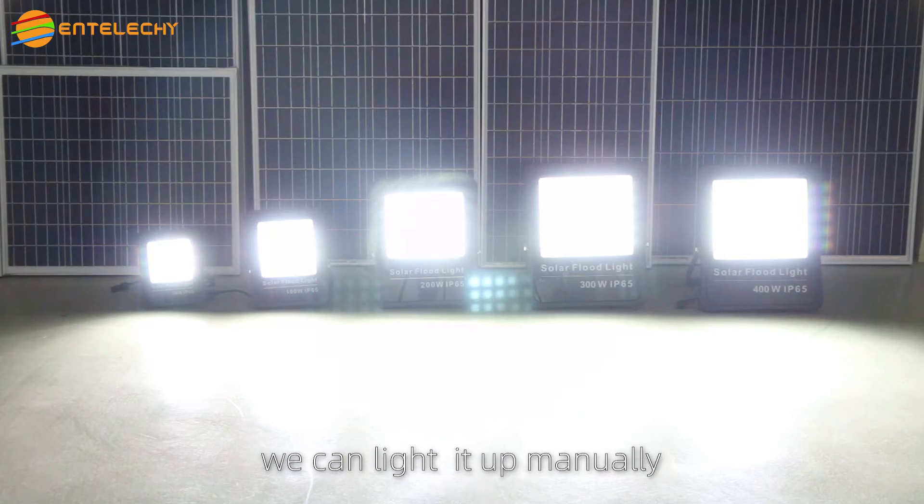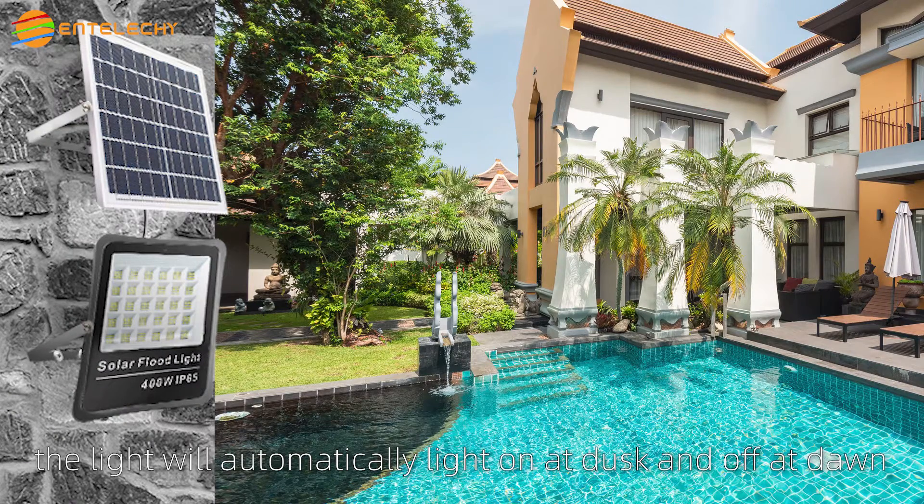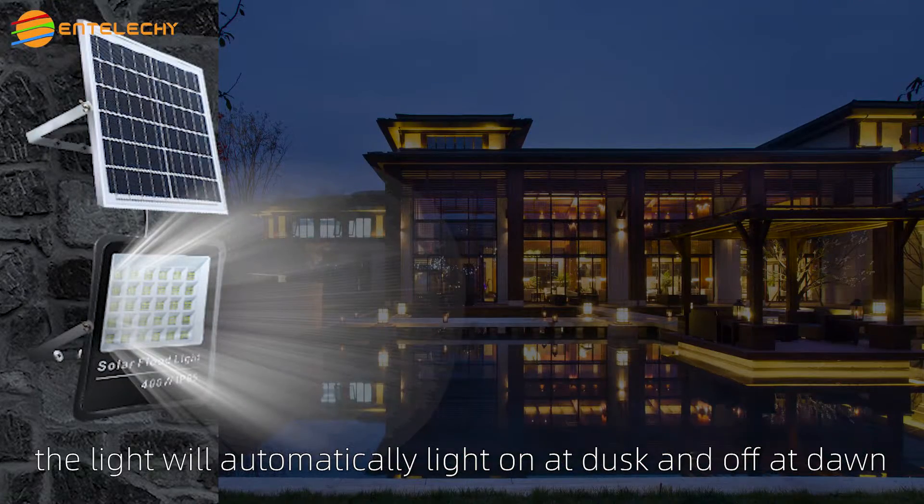With a remote controller, you can light it up manually or set it in auto mode. Under auto mode, the light will automatically turn on at dusk and off at dawn.